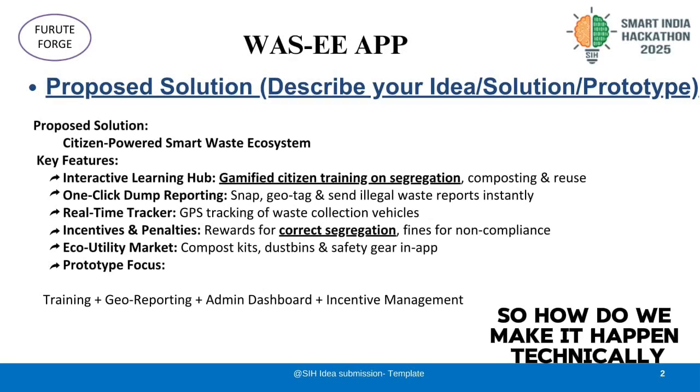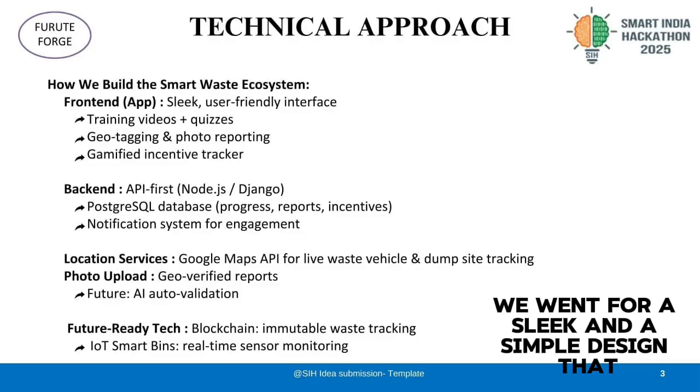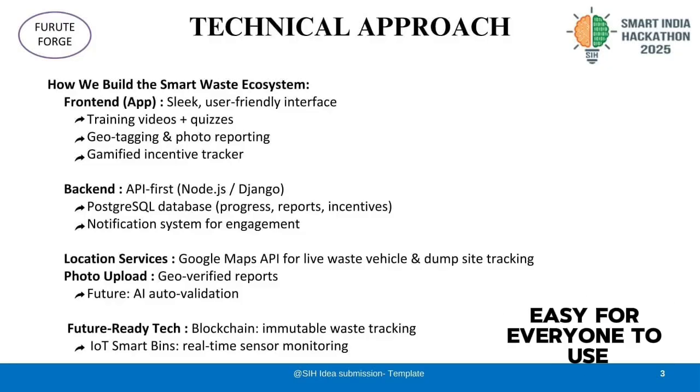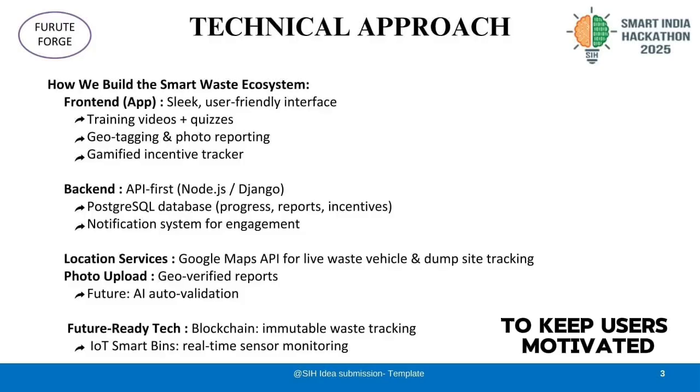So how do we make it happen technically? On the front-end mobile app side, we went for a sleek and simple design that is easy for everyone to use. It shows training videos, quizzes, geotagged tools, and a gamified incentive tracker to keep users motivated.